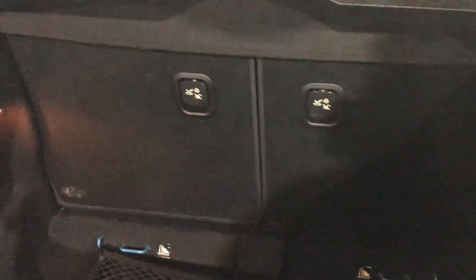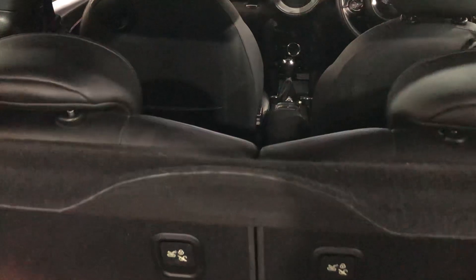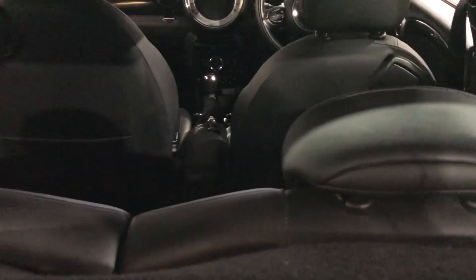We look in the cargo area — it's extremely clean. There's a cargo net and a 50/50 split in the rear seats, with that gorgeous black leather upholstery in the rear.